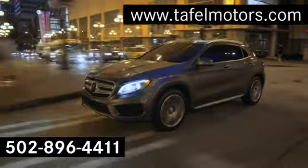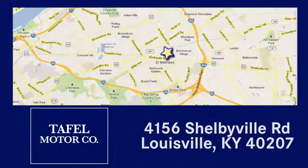Visit us online at tafflemotors.com, or call or stop in at 4156 Shelbyville Road in Louisville. A memorable experience awaits.